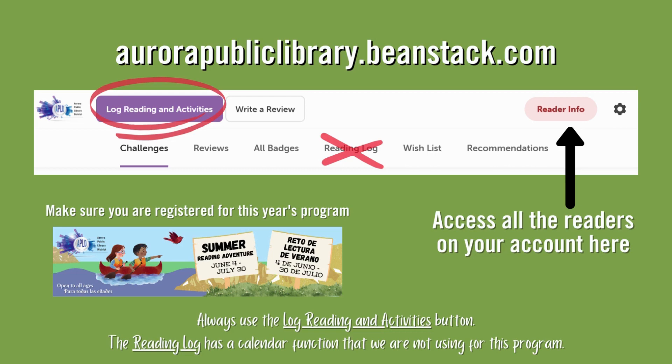After you've completed an activity, log into Beanstack to enter it in your account. Use the button on the right with your name to make sure you are logging for the correct reader. Make sure each reader is registered for this year's program by clicking the Challenges tab. In the upper left corner, click the Log Reading and Activities button.